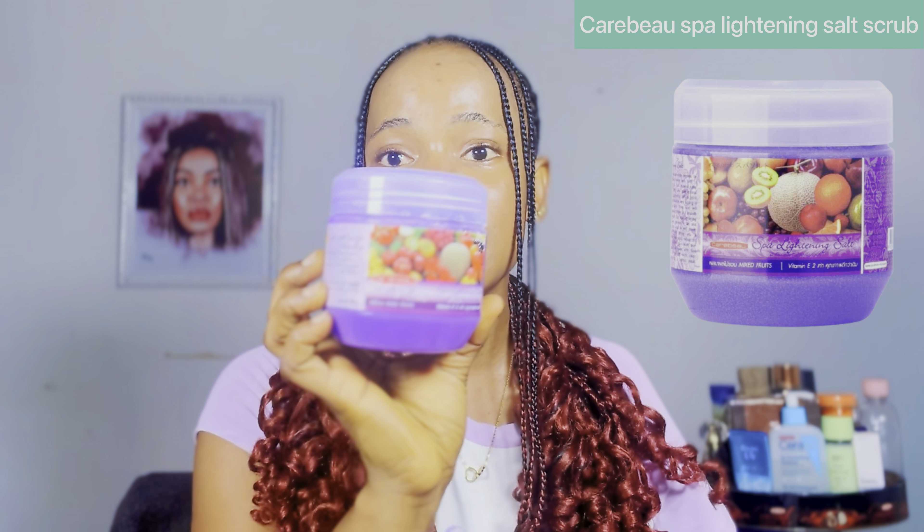Once I'm done cleansing and rinsing off soap from my body, the next thing I love to do is exfoliate my skin. I use the Kerbue Spa Lightning Salt Scrub for this. I've been using the different variants, but I recently tried the mixed fruit variant for the first time and I totally love it. The fragrance is amazing, and one great thing about this scrub is that it contains vitamin C, vitamin E, and AHA, so it helps both chemically and physically exfoliate your skin.